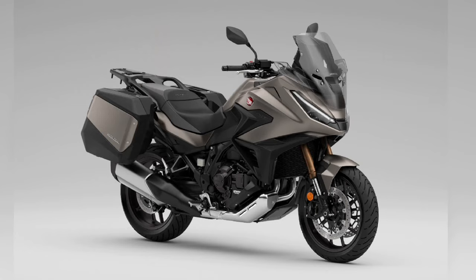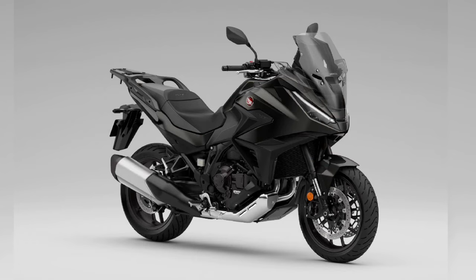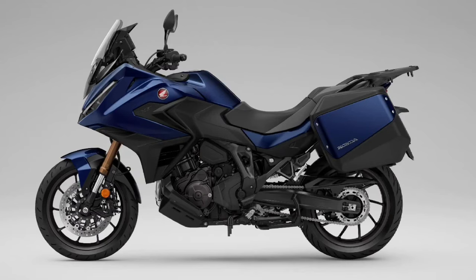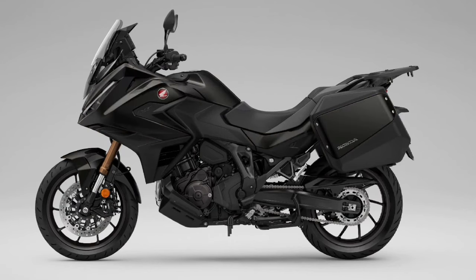Safety is paramount, and the NT LLM100 boasts a high-performance braking system. Featuring dual front discs and a rear disc equipped with ABS, the braking system provides powerful stopping power, ensuring confidence in various weather and road conditions.